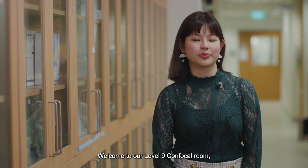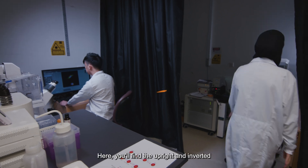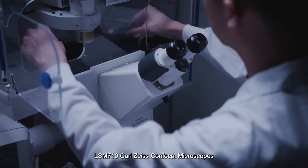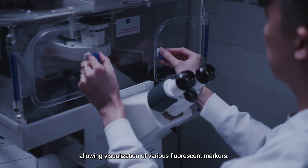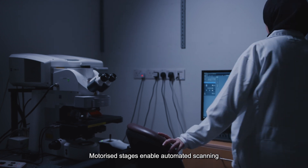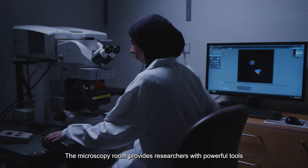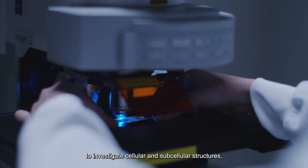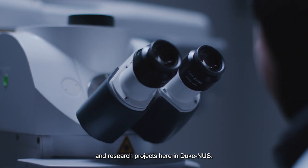Welcome to our Level 9 Confocal Room, where advanced imaging technology takes center stage. Here, you'll find the upright and inverted LSM710 Carl Zeiss Confocal Microscopes, which offer a range of laser lines and filters, allowing visualization of various fluorescent markers. Motorized stages enable automated scanning and the creation of detailed multi-channel images. The Microscopy Room provides researchers with powerful tools to investigate cellular and subcellular structures, supporting the many impactful investigations and research projects here at Duke NUS.